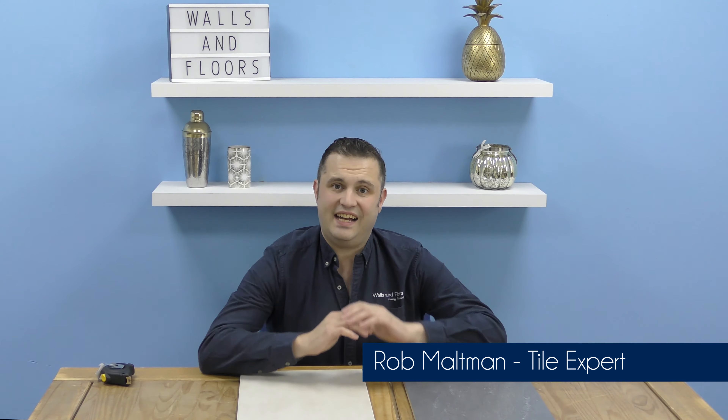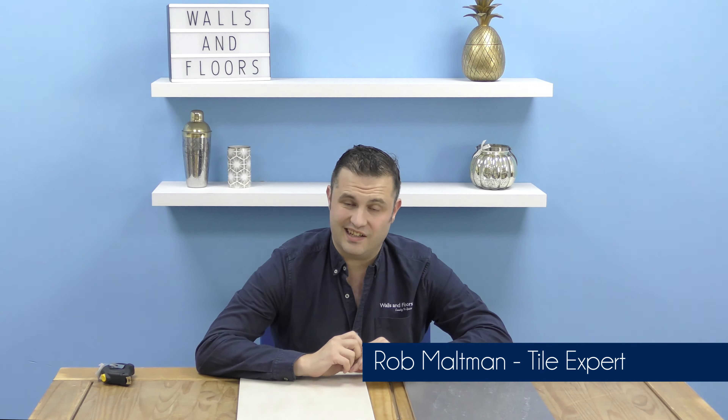I am Rob, one of the friendly tile experts from the UK's leading tile specialist Walls and Floors, and in this video I'm going to tell you all about our Burghal stone effect tiles.